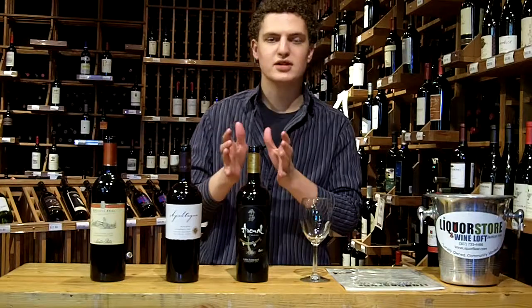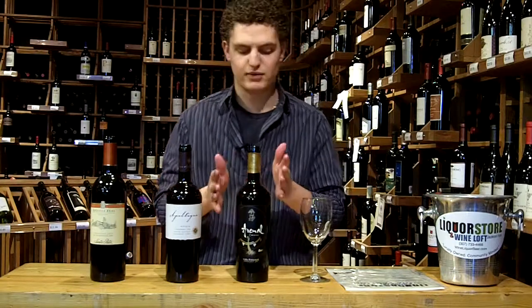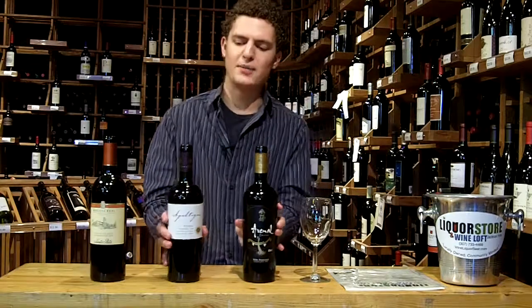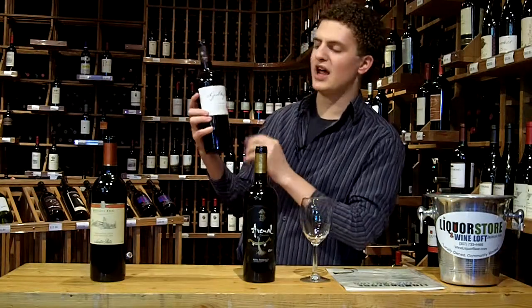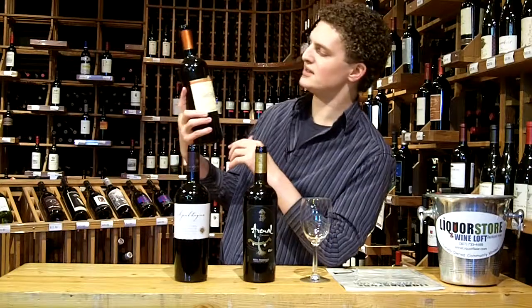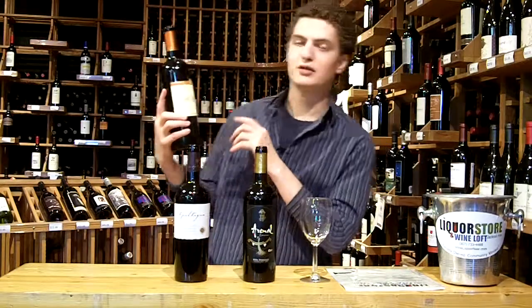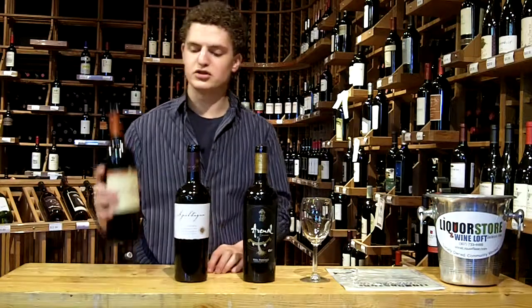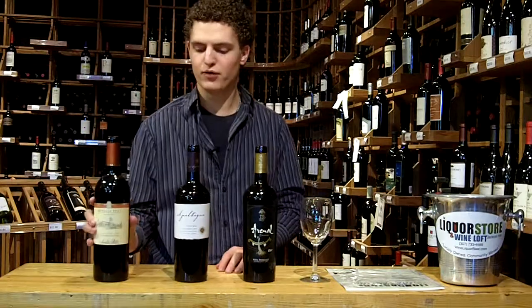We haven't done this before, so we want to make sure we point out a couple of things. Today we're tasting the Arnol Carmenière — one of my favorites, I believe this is the 2009. The Apaltagua 2010, one of my old time favorites. And new to my palate, this is the Santa Rita Medalla Real Carmenière, basically their reserve — this is a 2008. All from Chile.